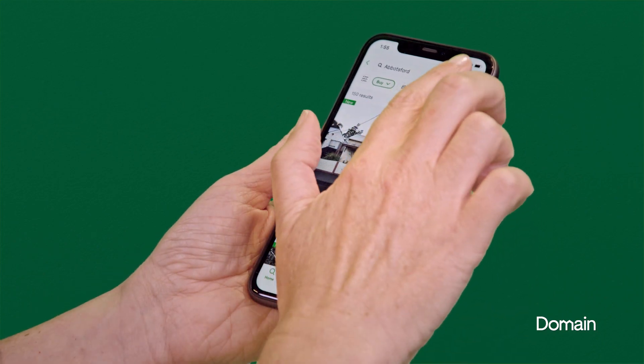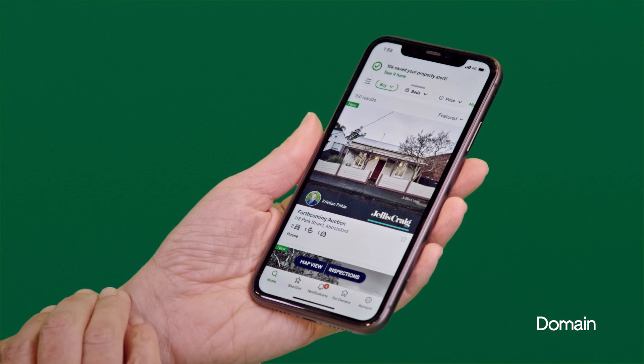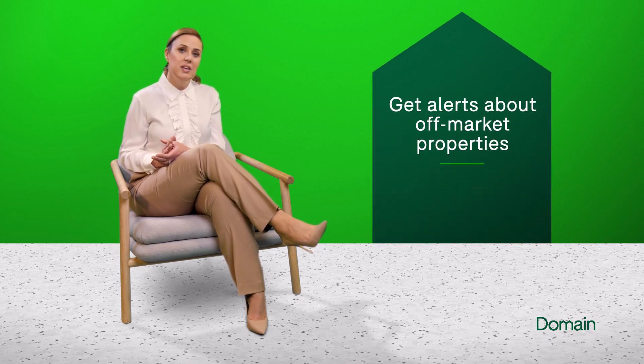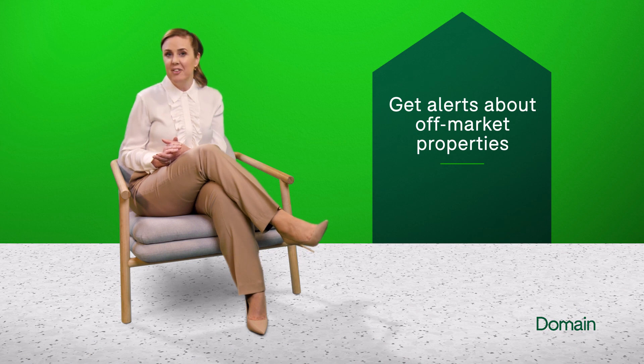Finally, get ahead of the competition by setting up alerts for off-market properties on Domain. Off-market properties are ones that aren't publicly advertised, putting you ahead of the competition. Remember, your search isn't limited to listed homes — see off-market properties before other buyers on the Domain app.